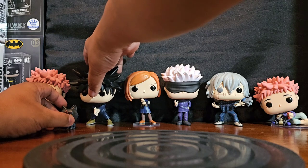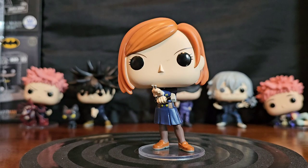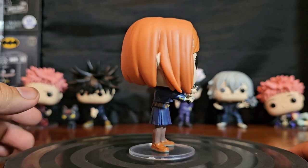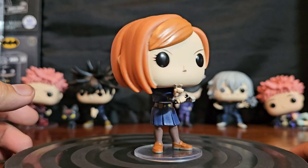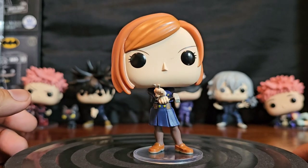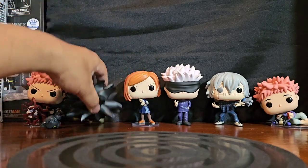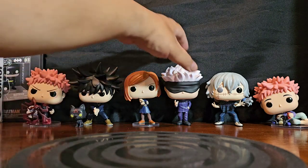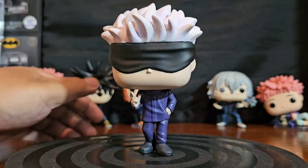Next up is Nobara Kugisaki with her hammer and nails — that's her technique. She hammers and nails the demons and spirits. Her pop is kind of plain, but this is more about the character than anything. She has a stand too, because she can't stand on her own. Meanwhile, Megumi is getting his buns kicked by gravity.